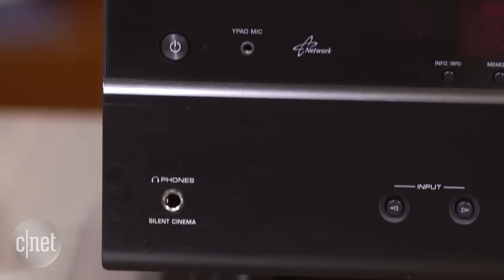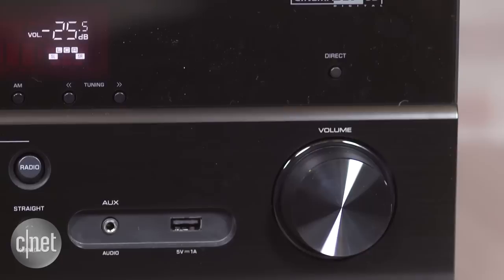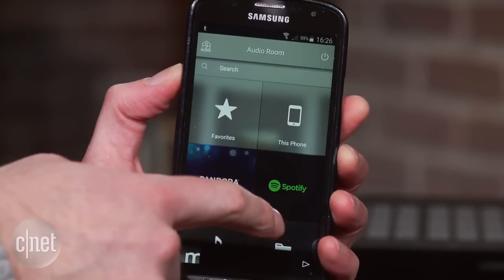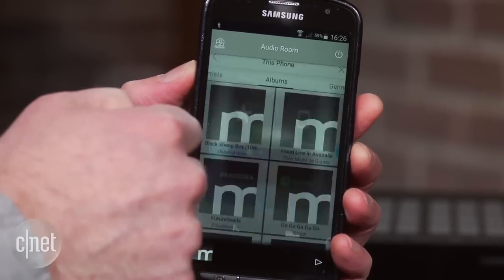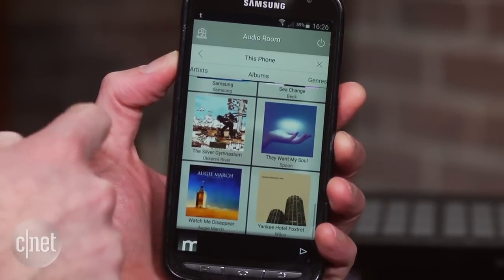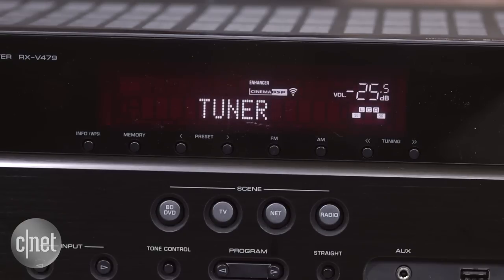One of the most interesting is the company's new MusicCast multi-room system. It's coming to almost every Yamaha product in 2016, and it's now in speakers, soundbars, and receivers. MusicCast lets you play streaming content such as Spotify and Pandora in one room or the whole house. It also supports music on your phone or your network, and if you're an audiophile, it also plays back high-res downloads. Of course, the receiver also supports plain old Bluetooth.